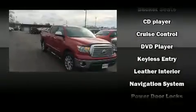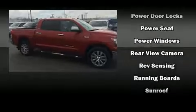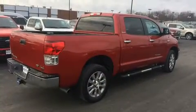Toyota also prioritized safety and security by including traction control, a security system, and four-wheel disc brakes with ABS. Brake Assist technology provides extra pressure when applying the brakes.